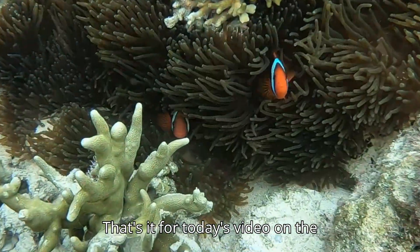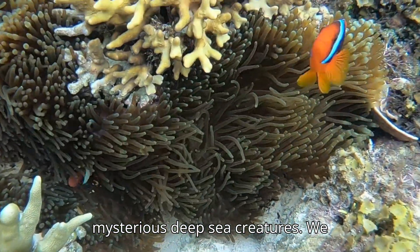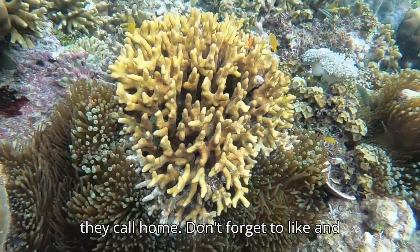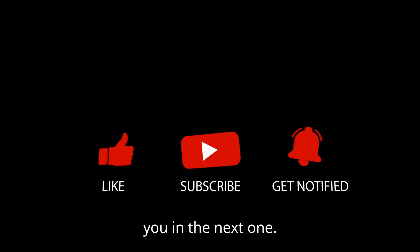That's it for today's video on the mysterious deep-sea creatures. We hope you enjoyed learning about these incredible animals and the alien world they call home. Don't forget to like and subscribe for more videos, and we'll see you in the next one.